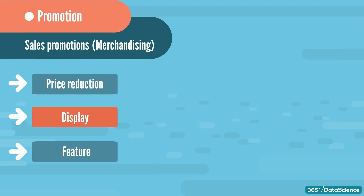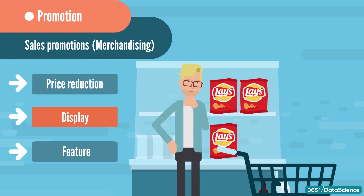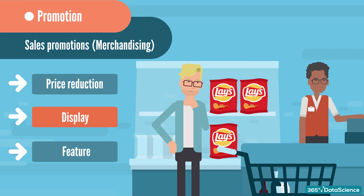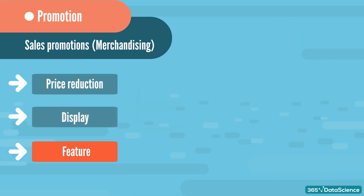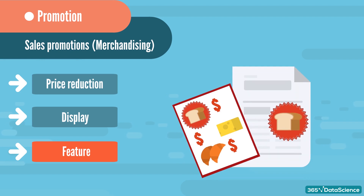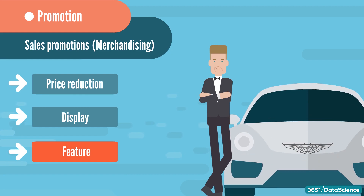Display promotions happen when the product is situated in another selling location, different from the usual one where consumers can pick it up. For example, a particular brand of potato chips can be displayed at the front of the store or at the cashier. Or maybe you have a brand new car displayed in a shopping mall — both are instances of promotion with no price reduction. Feature promotions happen when specific opportunities for product purchase are being distributed and presented to customers. For example, printed ads and newspaper inserts are feature promotions. Nowadays, those are more subtle — like action-packed movies where all cool cars are exclusively one brand, like James Bond movies where 007 always drives an Aston Martin.